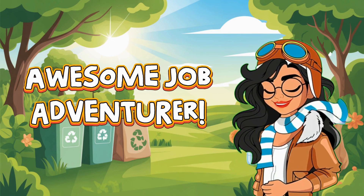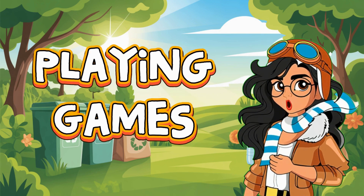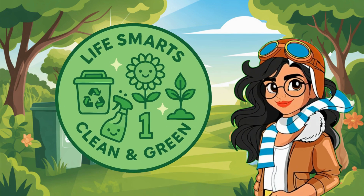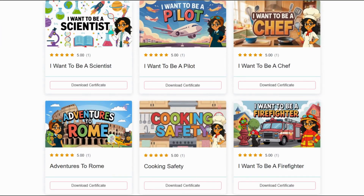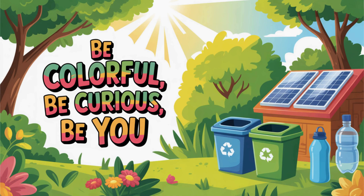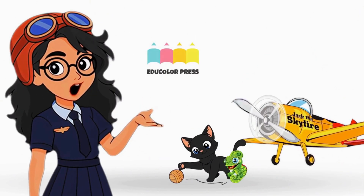But this is just one stop on our journey. If you want to keep exploring, playing games, and earning badges, head over to educolorpress.com. There's a whole world of colorful learning waiting for you. Until next time, be colorful, be curious, be you. Adventure never stops, explorers!